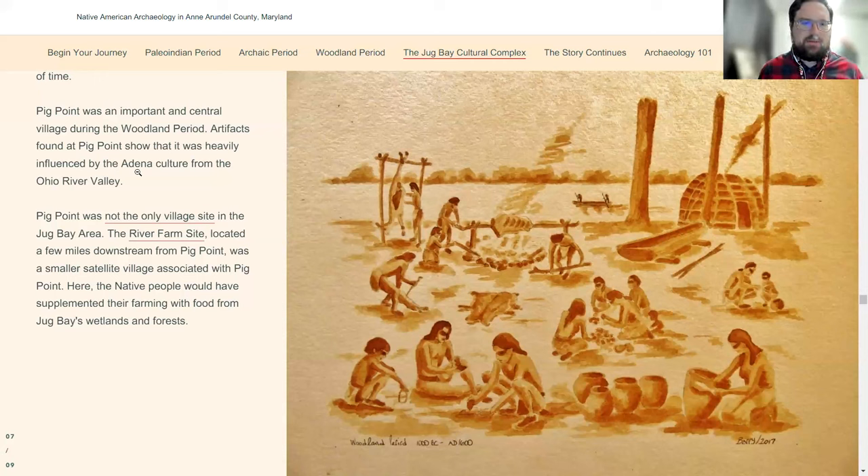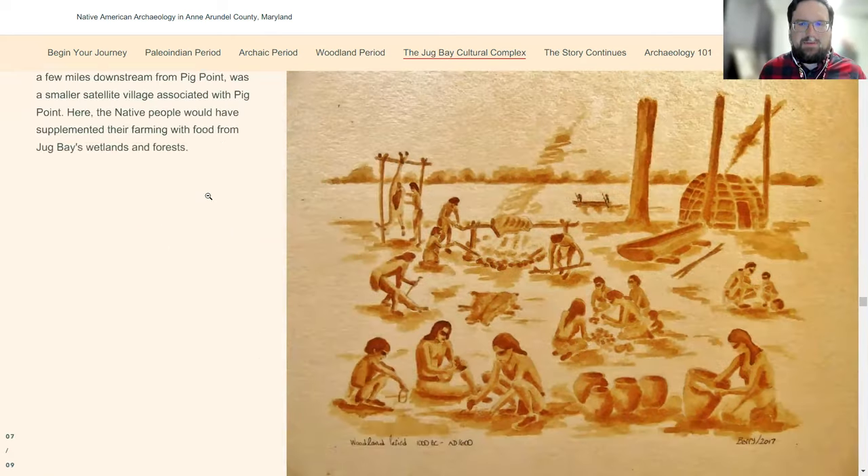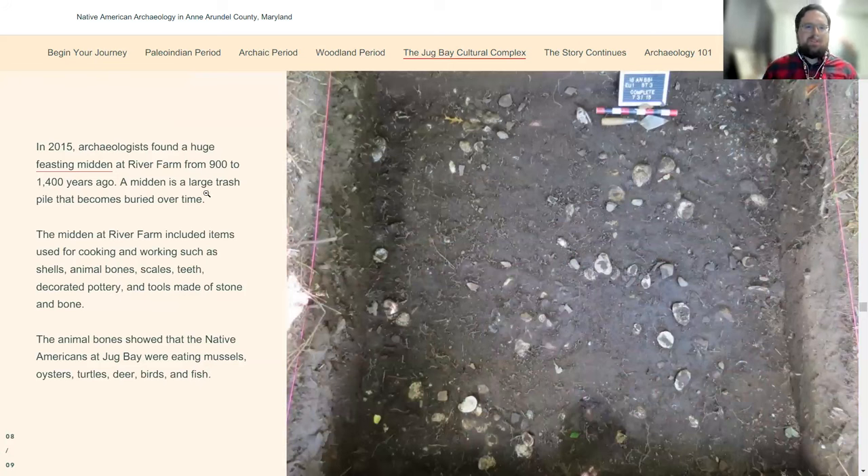Pig Point was not the only village site. The River Farm site, just a few miles downstream, was a smaller village — we think it was associated with Pig Point and they dated to the same time period. At River Farm, we found oyster middens, which are all over the place along the bay and its tributaries. Oyster middens are large piles of oyster shell formed when people bring oysters somewhere and eat them over long periods of time. As Al Lukenbach put it: oysters don't walk, so somebody had to pick them up and carry them there. They're typically associated with feasting in the anthropological sense — eating together as a culture over long periods.